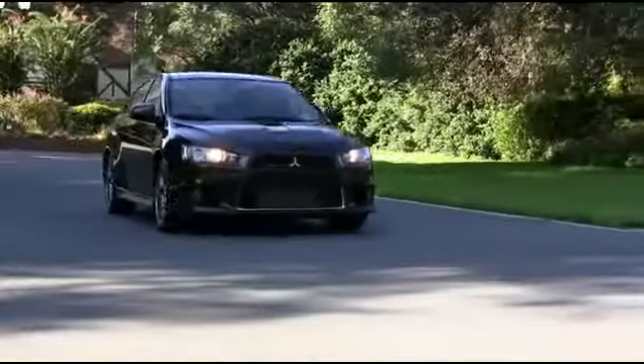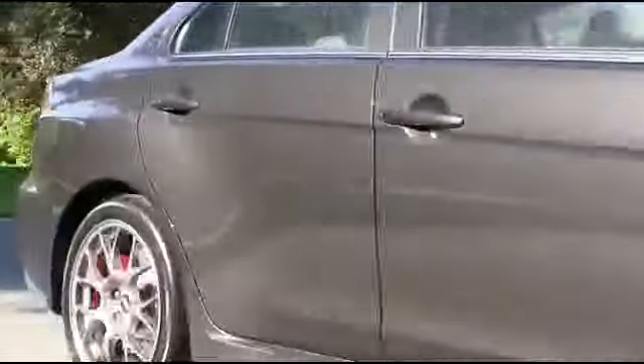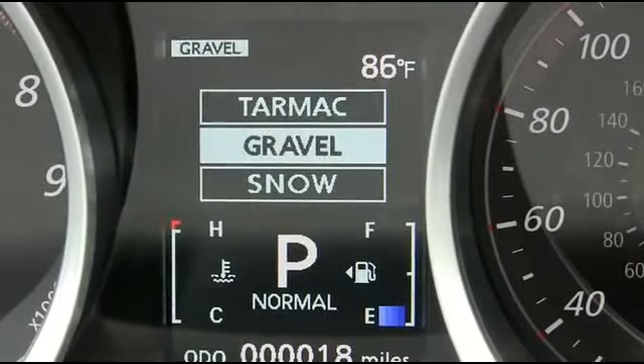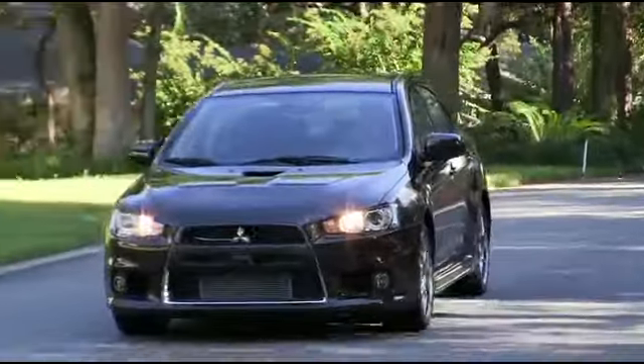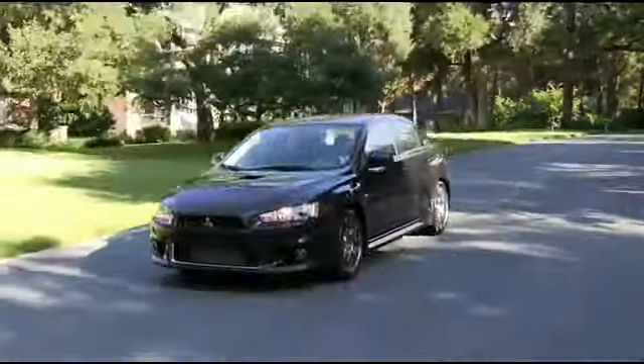All-wheel control gives the Rally Art unparalleled levels of handling and traction. The Evolution features super all-wheel control that directs engine torque to the outside or inside rear wheels depending on available traction, meaning the wheels with the most grip on the road receive the most power.